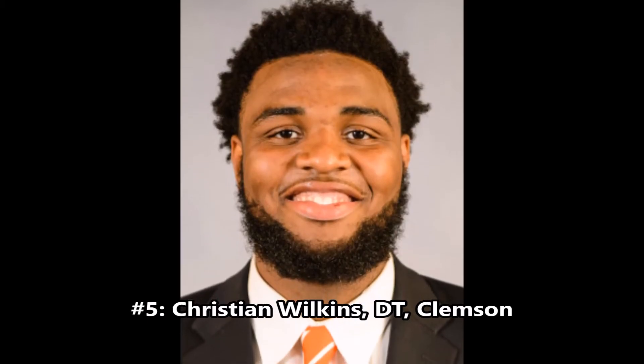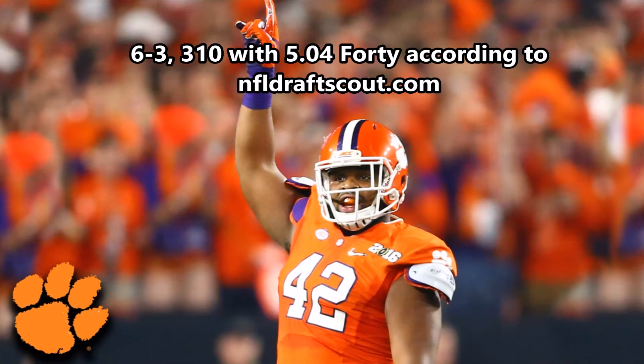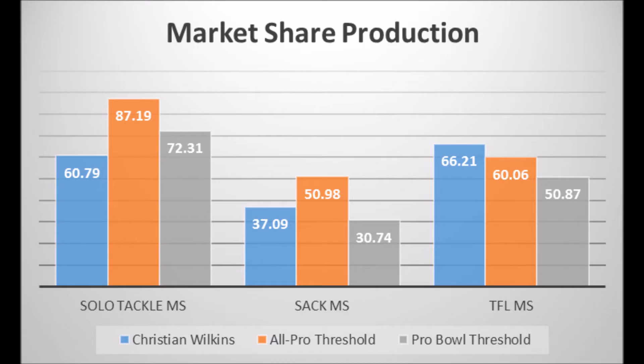At number five, we have Christian Wilkins, defensive tackle out of Clemson. He's 6'3", 310 pounds with a 5.04 40-yard dash according to NFLDraftScout.com. Based on his production, he scored 60.79 in solo tackle market share, 37.09 in sack market share, and 66.21 in tackle for loss market share. His solo tackle and TFL scores don't hit super high-quality outcomes, though the sack market share hits at least Pro Bowl outcomes.